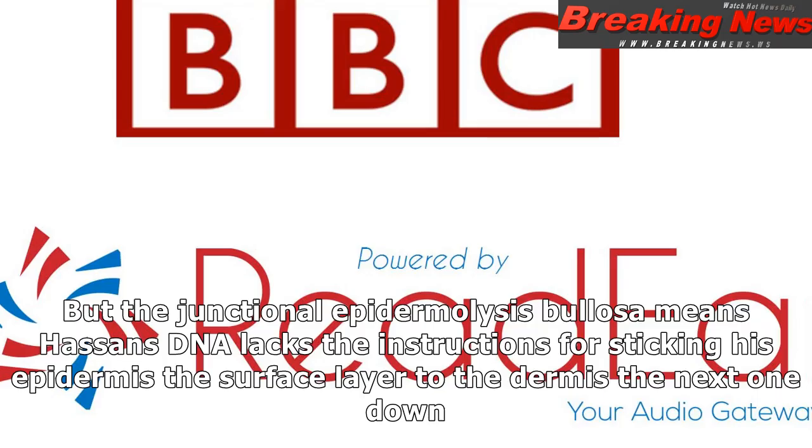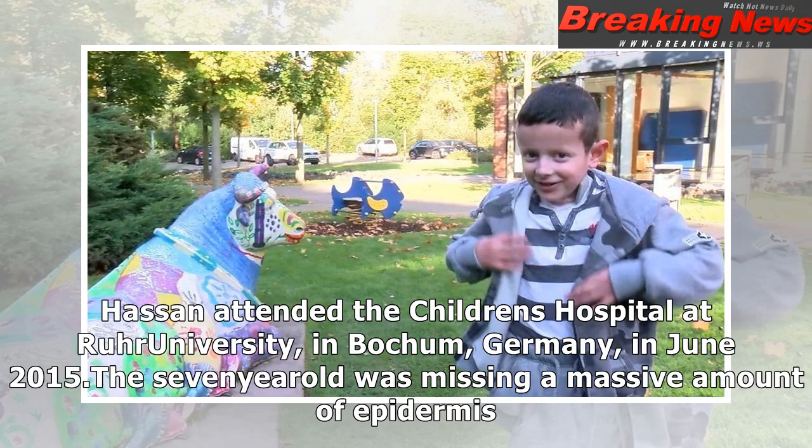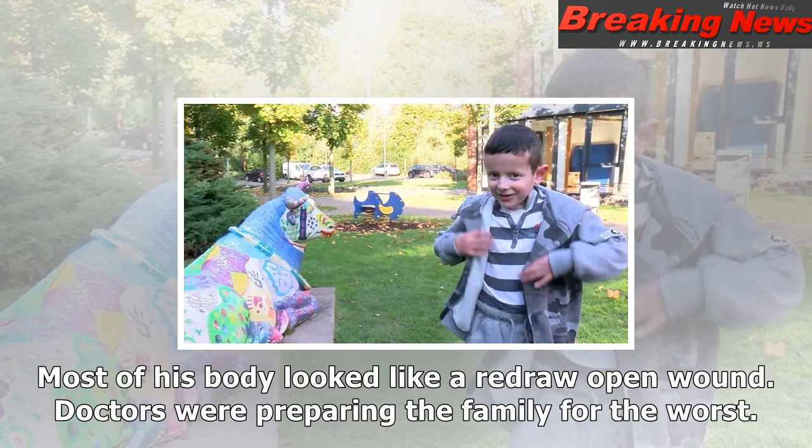Hassan was born in Syria and has had blisters and wounds all over his body since he was a few days old. Normally, the different layers of the skin are held together by anchoring proteins, but junctional epidermolysis bullosa means Hassan's DNA lacks the instructions for sticking his epidermis — the surface layer — to the dermis, the next one down. There is no cure, and about four in ten patients do not even reach adolescence.